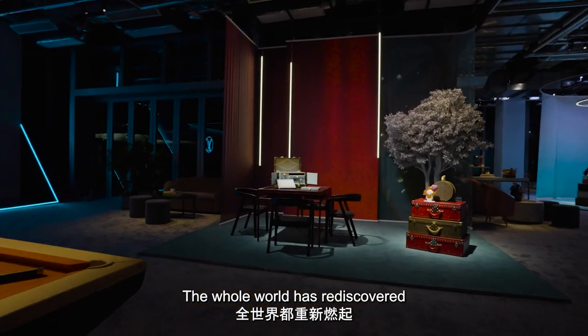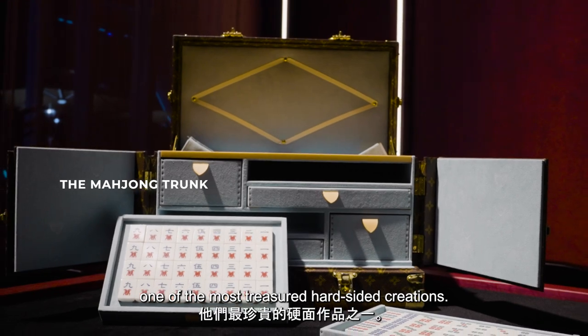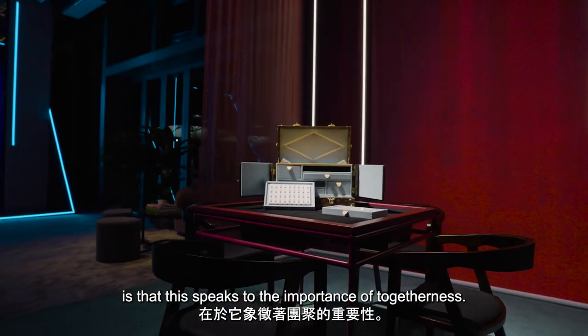The whole world has rediscovered a passion for mahjong. So it makes sense that Vuitton has updated one of the most treasured hard-sided creations. What I love about this trunk is that it speaks to the importance of togetherness.